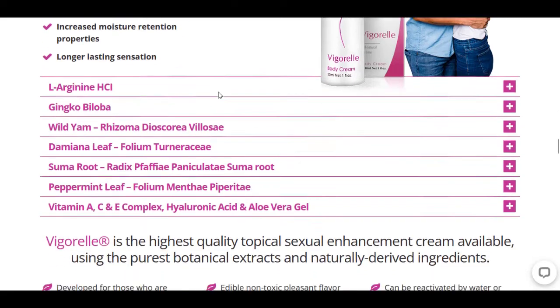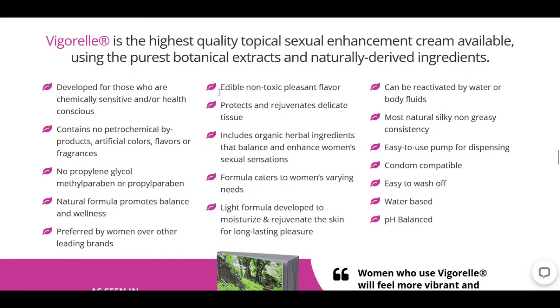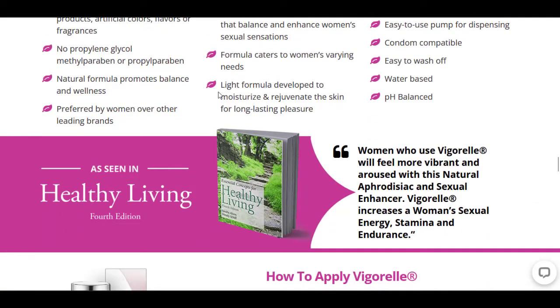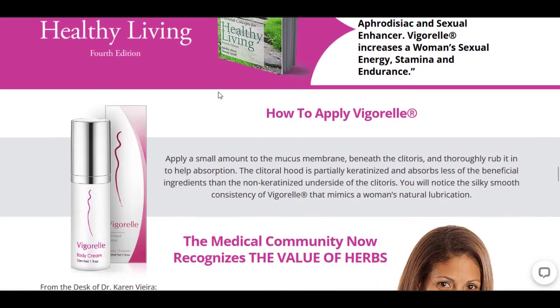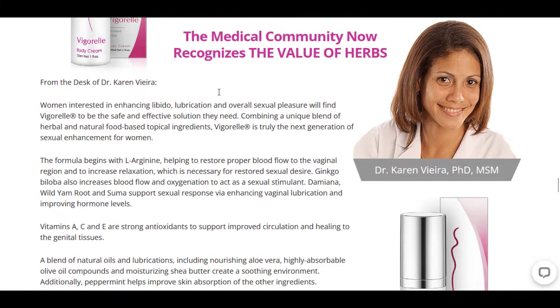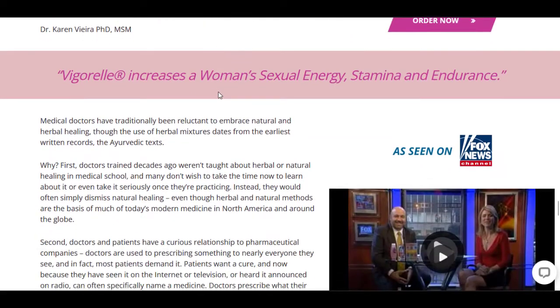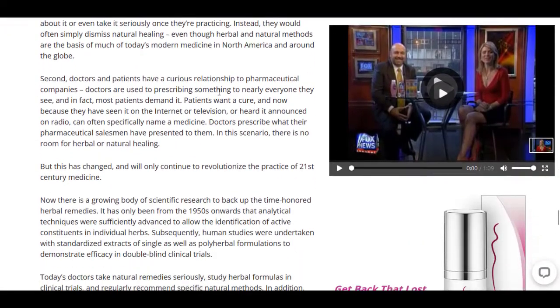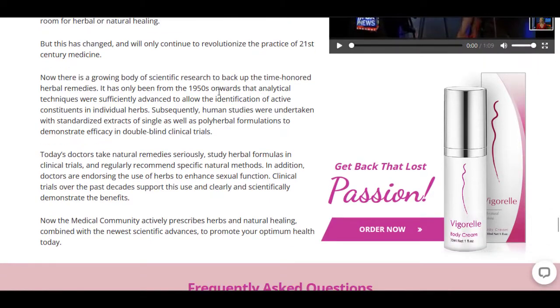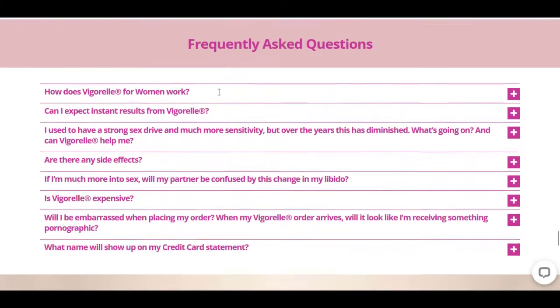Now the ingredients. We first have L-Arginine HCl, or hydrogen chloride, which is an amino acid that increases blood flow in the sensitive areas of the body, making sex more enjoyable. It also increases blood flow by opening up the blood vessels. In fact, L-Arginine is used in a lot of pre-workout supplements because it helps increase blood flow to the muscles, which is exactly what you want when you're about to exercise — if you know what I mean.